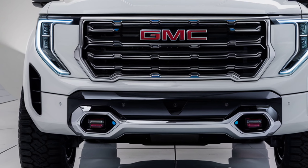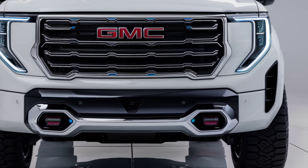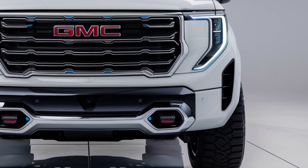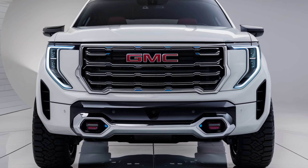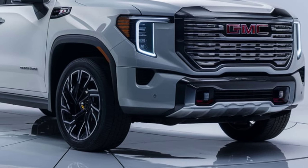Welcome back to the channel. Today, we're diving into the 2025 GMC Sierra EV, GMC's bold leap into the electric truck segment. Let's explore what makes this electric beast a standout in the market.